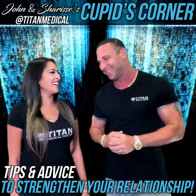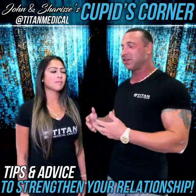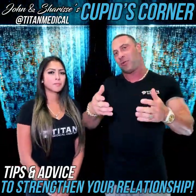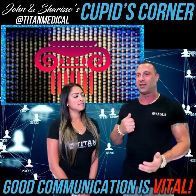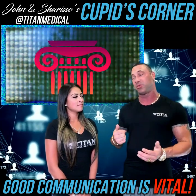Every week we want to go over great topics — things me and Sharice have experienced throughout the years, or seen from friends and other relationships around us. You want to take all that knowledge and utilize it for your relationship or future relationship. One thing we always talk about in every episode is communication. Communication is the most vital part of your relationship — being able to tell your partner what's going on, talk to them about issues, where you want to go in life, what you're trying to achieve, and having them on the same page.